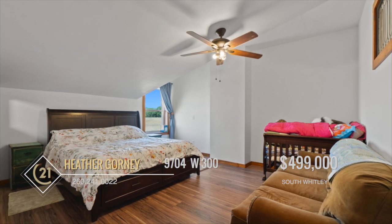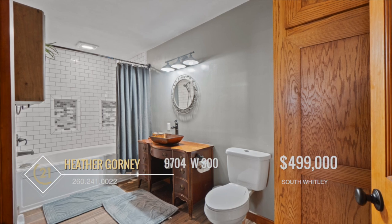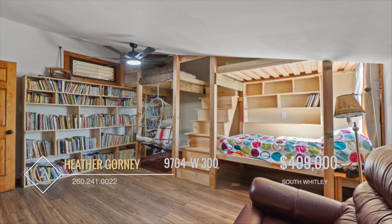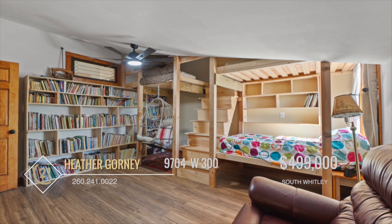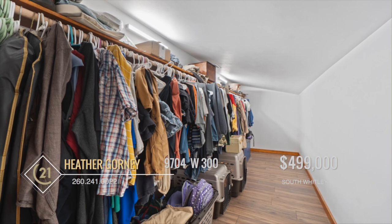Upstairs, three bedrooms share the second full bath, boasting tile surround, soaking tub, and custom cabinets. One of the bedrooms includes a custom built-in treehouse bunk bed that's included with the sale of the home. All rooms have large closets and will satisfy storage needs.